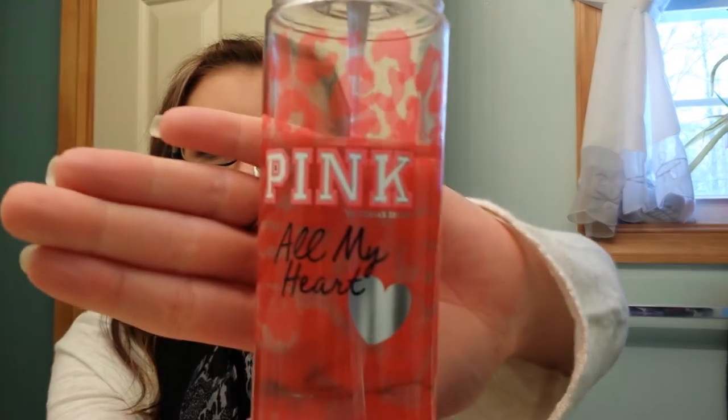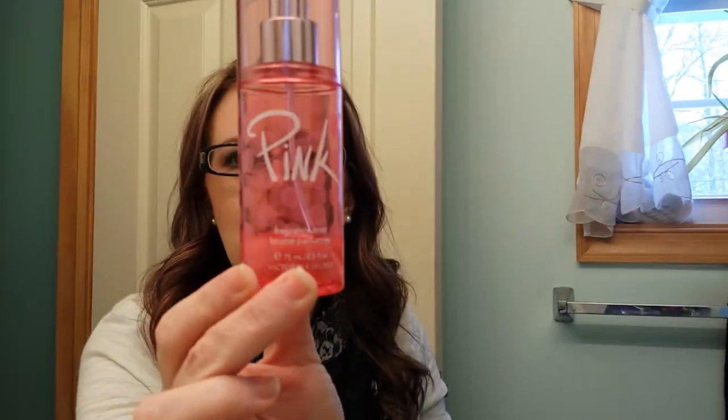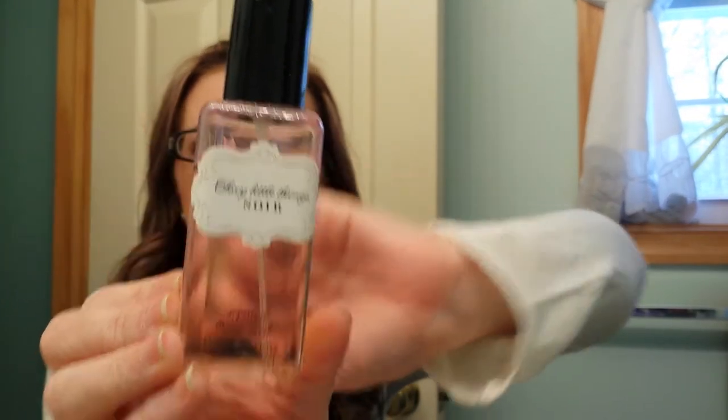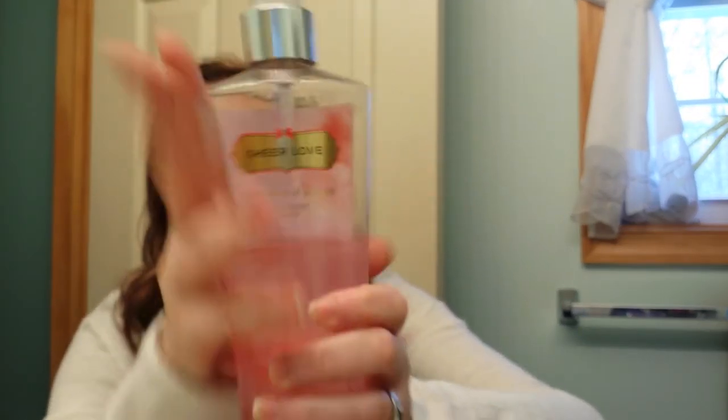The next one from Victoria's Secret is called Pink All My Heart. This one's okay — I wear it, but I'm not wowed by it. Then I have the original Pink, and as you can see, all I have left is a little bit — it's just a little bottle. I really, really like this scent. I also have Sexy Little Things — just a little bottle. If you go over by the register, you can get all these little bottles for $10 or $12. I also have Sheer Love, which is a beautiful scent and an anytime scent — you can wear it winter, summer, spring, fall. It's just really nice.